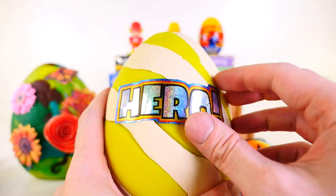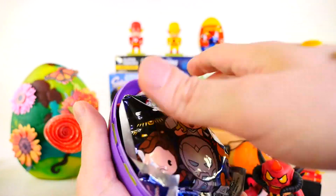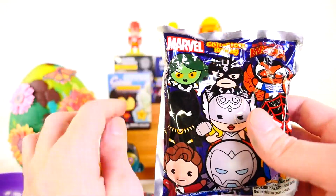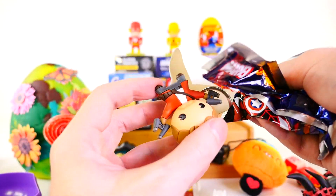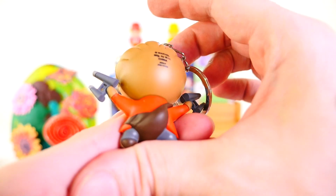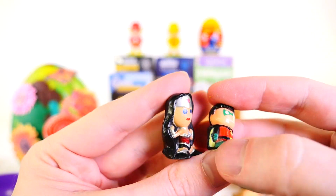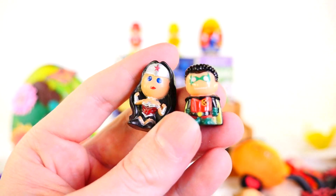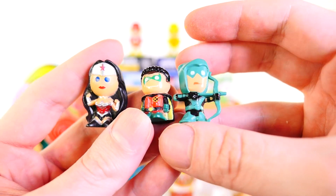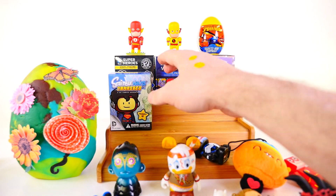Let's go ahead and open up a Play-Doh egg — the Hero Egg first. Inside we got a couple blind bags: the Justice League and a Marvel Secret Wars Collector's Key Ring. Starting with the key ring — we got Star-Lord. Here's a look at Star-Lord; I don't think I've gotten this one before, so I'm actually kind of excited. And from the Justice League bag we got three figures: Wonder Woman, Robin, and Green Arrow. So that was a pretty good pull out of that Play-Doh egg.